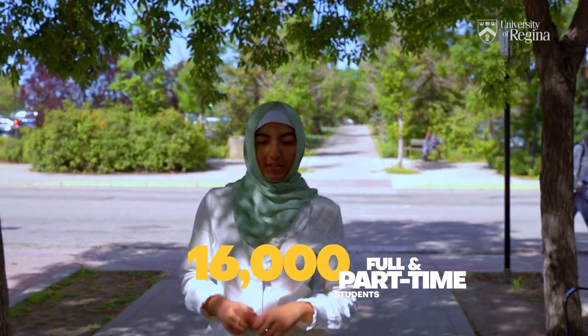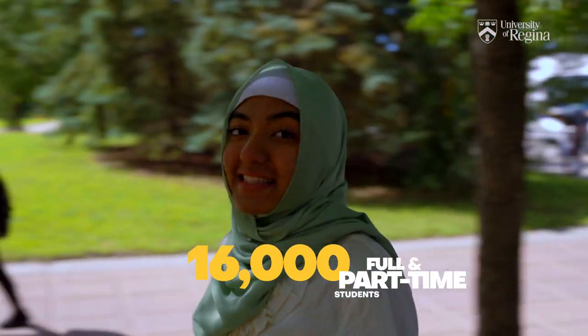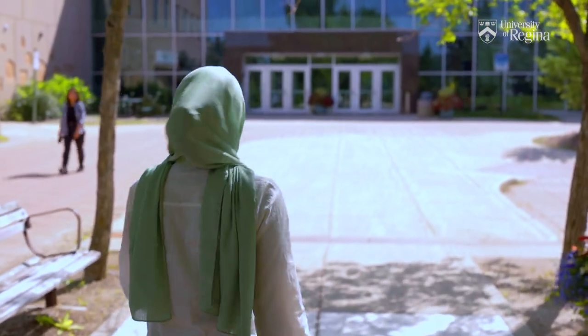With about 16,000 full and part-time students, that would make us the seventh largest city in Saskatchewan. That being said, let me take you to the first stop of today's campus tour — the Riddell Center. Let's go!